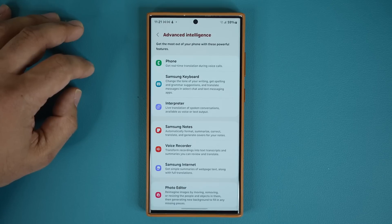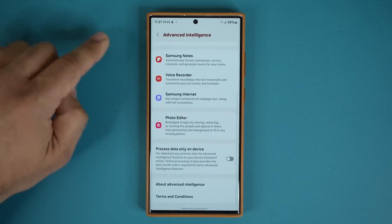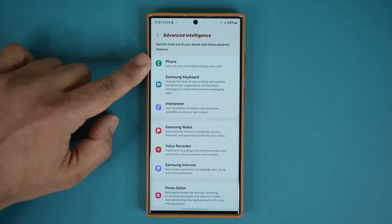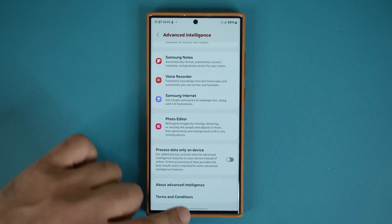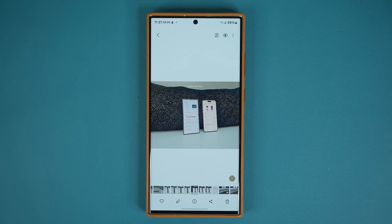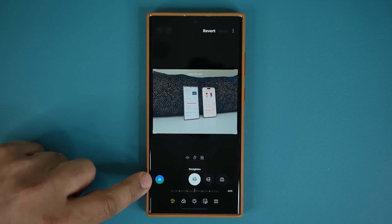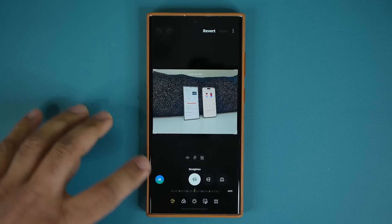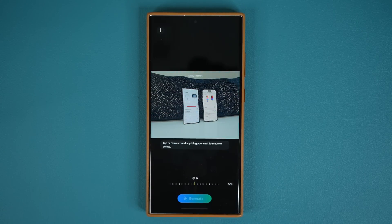We have advanced intelligence features — looks like we got basically everything, about seven features. Let's go over them one by one. Starting with the photo editor: go to the gallery, pick any photo, tap on edit, and you'll quickly get access to the AI features. Tap on it and you have various options.